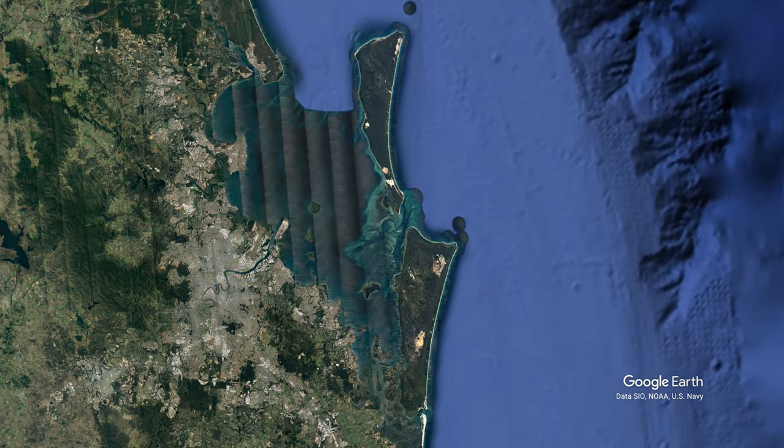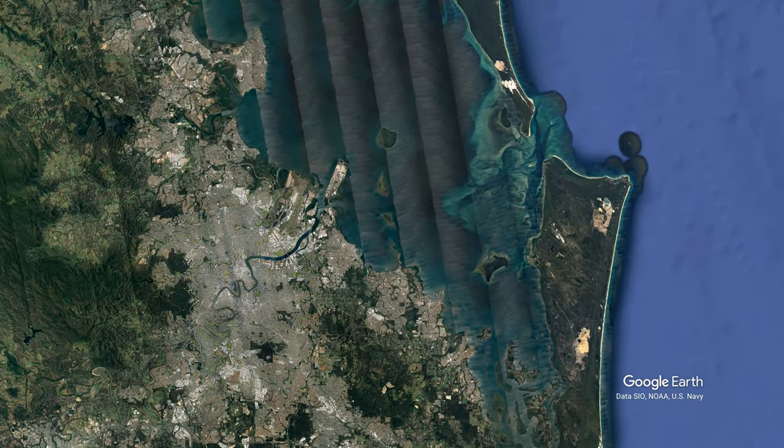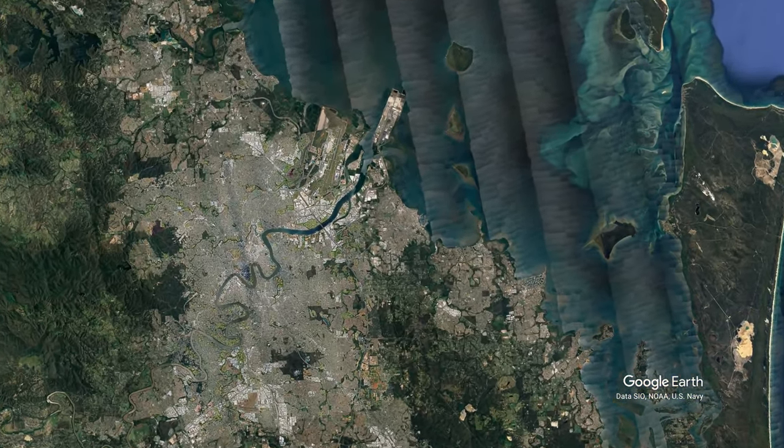Greetings and salutations GeoNerd. Here we are dropping in from one of Electric Jesus' satellites. This is the same height as Skylink, 350 kilometers.